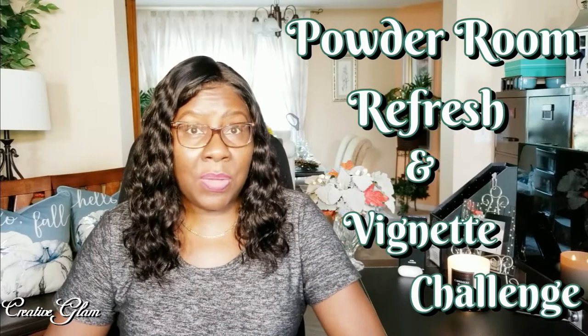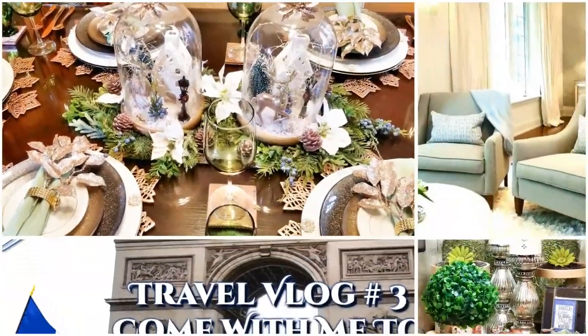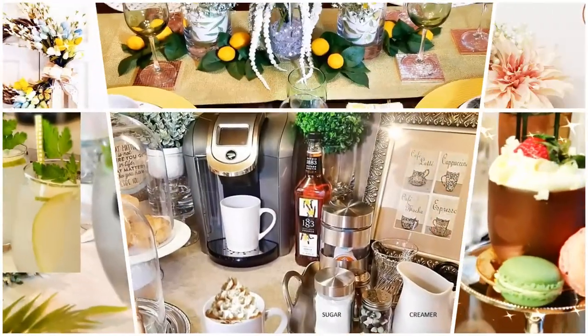Home decor vignettes — what's not to love! Today I'm going to share with you a home decor vignette for my powder room. Stay tuned. Hi guys, welcome back to my channel. If you're new here, hello and welcome.